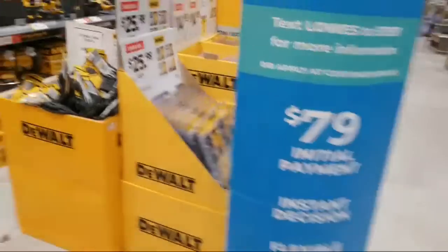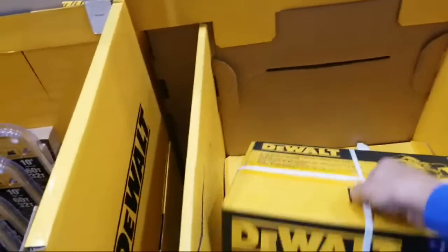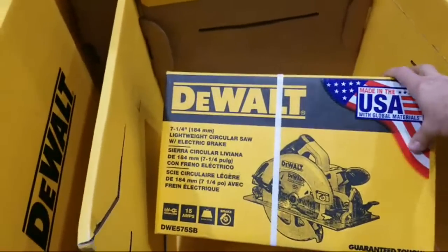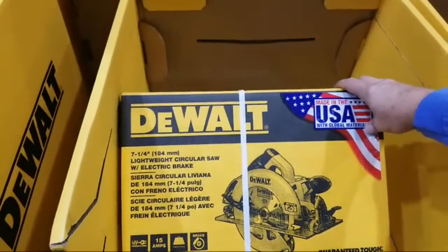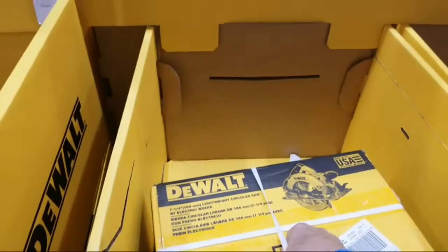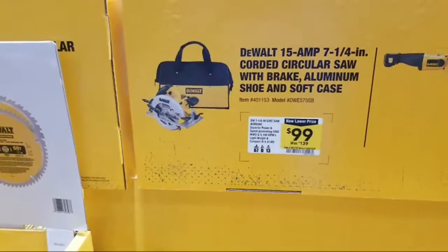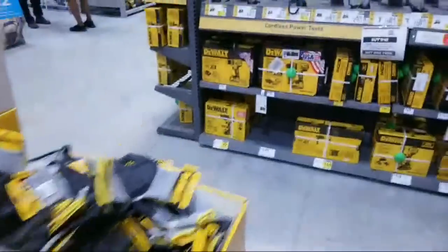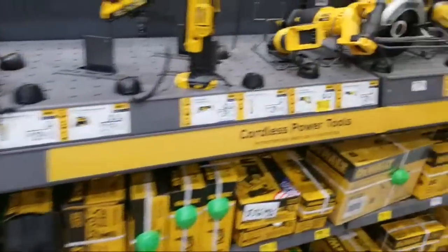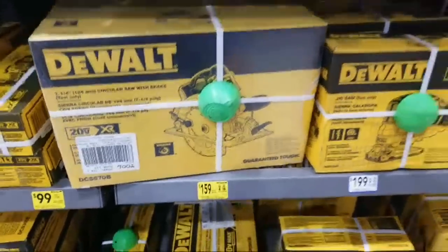They had a circular saw over here. This is a 7-1/4 inch with an electric brake — but this one is corded, not cordless. That one's $99, 15 amps. Let me see if they have another cordless one around here. Found one — that's $159.